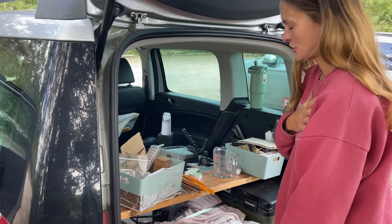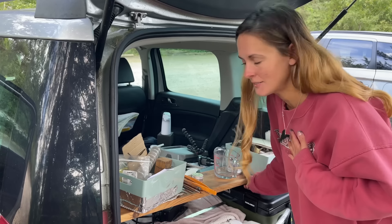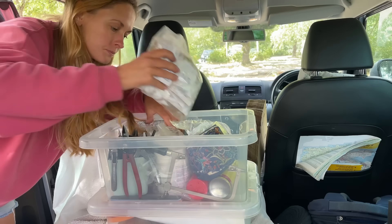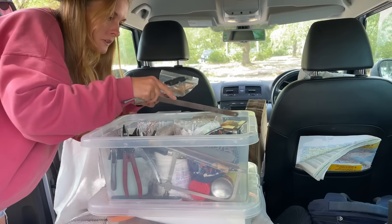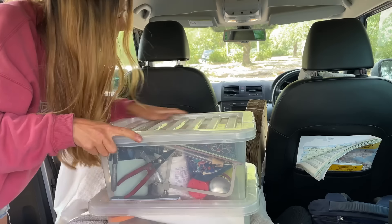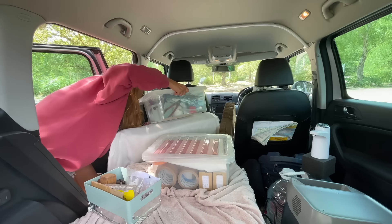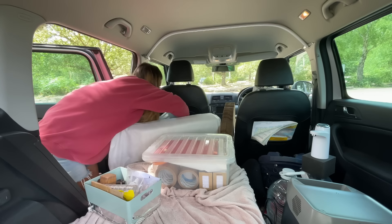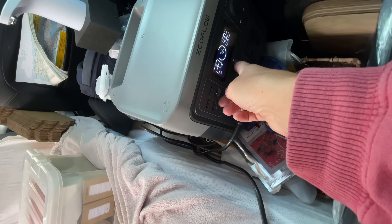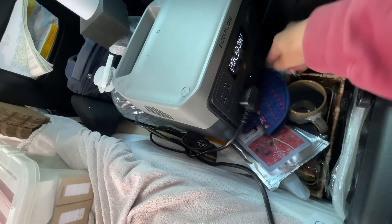This obviously needs some little hooks, but I was just trying things out today. The battery pack is at 76% — okay, that's pretty good. I need to turn off that socket.